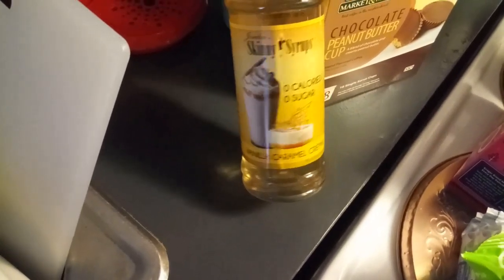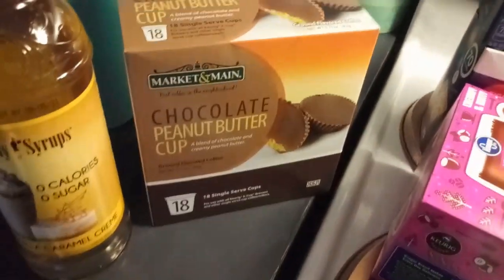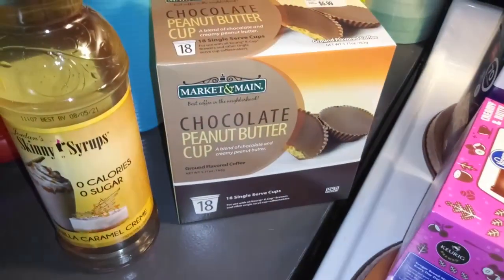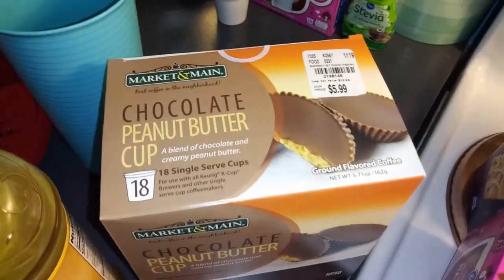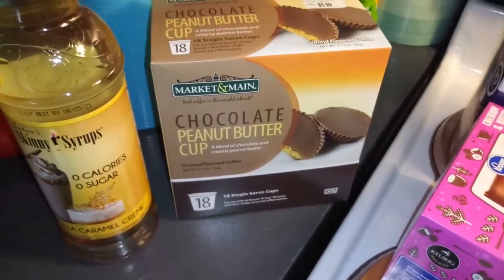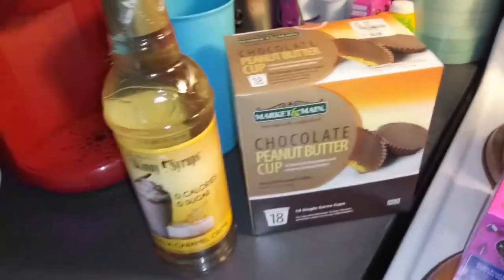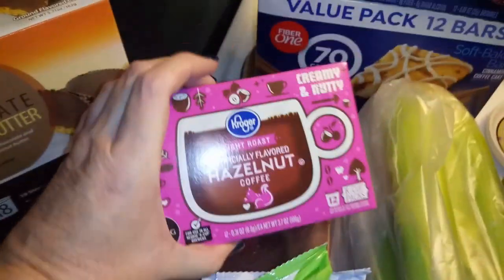I was at Tuesday Morning to get my syrup. This time I got the vanilla caramel cream, which I like — I usually use the salted caramel. They also had a chocolate peanut butter cup flavor, and their coffees are the same price as the grocery store, maybe a dollar difference. Peanut butter cup is like my favorite so I'm gonna give that a shot. My normal coffee is the hazelnut.